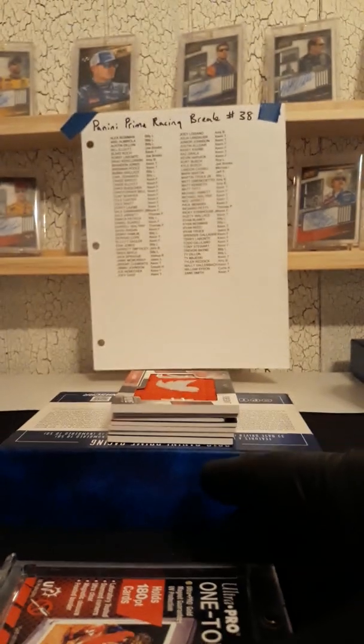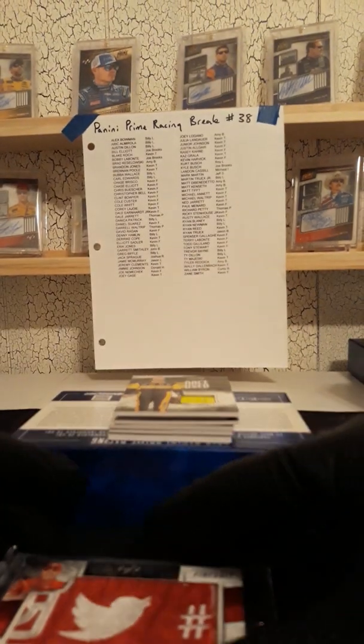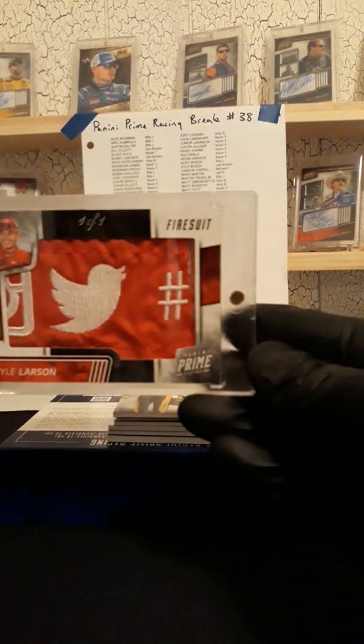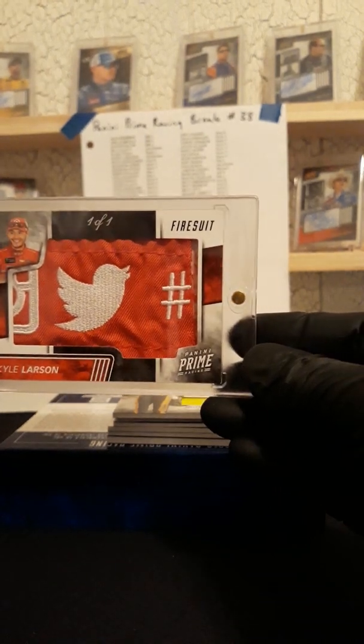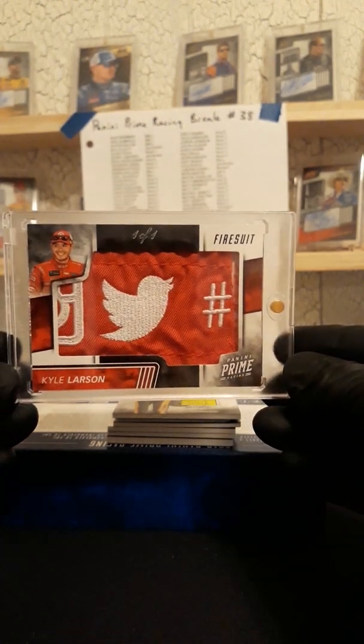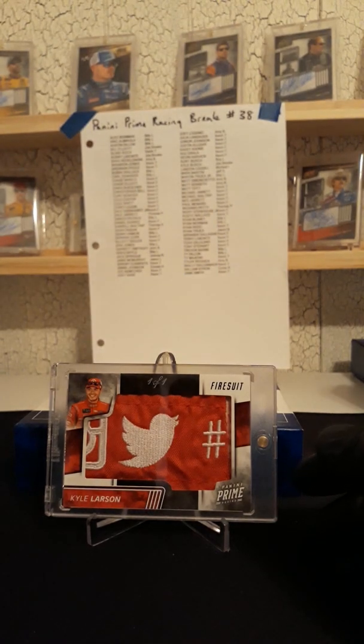We got a nice looking booklet, and it's of my PC driver which I do not list on eBay. Kyle Larson, with the Twitter hashtag mark. Very nice Kyle Larson 101 patch — that goes to the house. I do not list that spot. I do not list Ross Chastain, nor do I list John Hunter Nemechek.